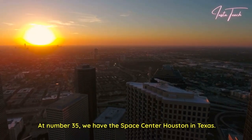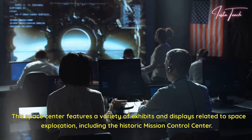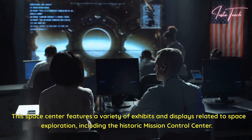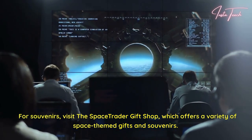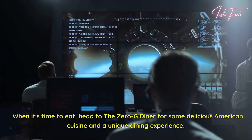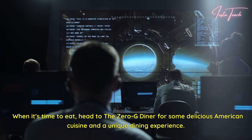At number 35, we have the Space Center Houston in Texas. This space center features a variety of exhibits and displays related to space exploration, including the historic Mission Control Center. For souvenirs, visit the Space Trader Gift Shop, which offers a variety of space-themed gifts and souvenirs. When it's time to eat, head to the Zero G Diner for some delicious American cuisine and a unique dining experience.